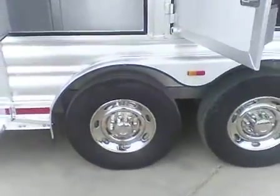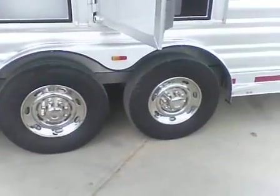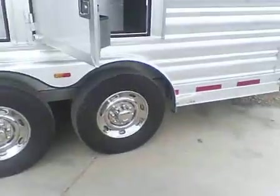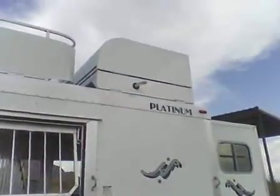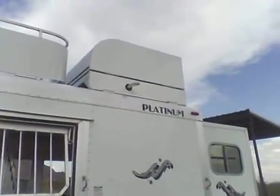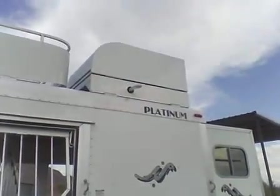Goodyear tires with simulators. There's your generator compartment on the roof.